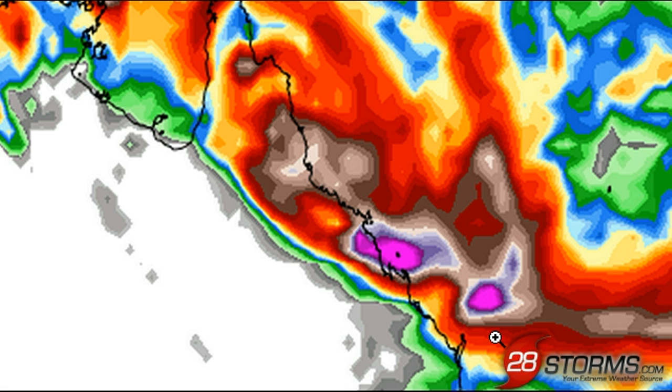Now, keep in mind, however, that there will be times where the model is overdoing the precipitation in one area and underdoing it in another. It's going to come down to mesoscale boundaries, and these global models cannot fully pick up on these features, especially days in advance. So this is still just a very rough overview as to what we can anticipate — but still a very realistic guideline.